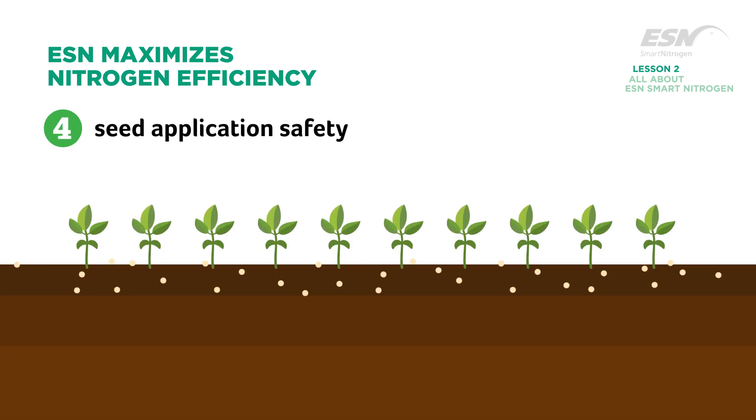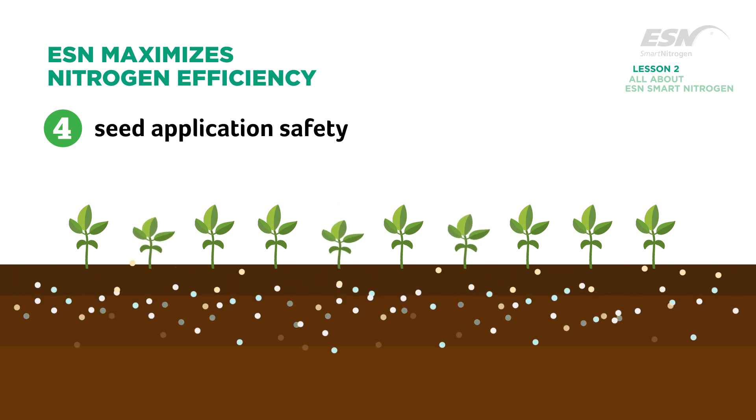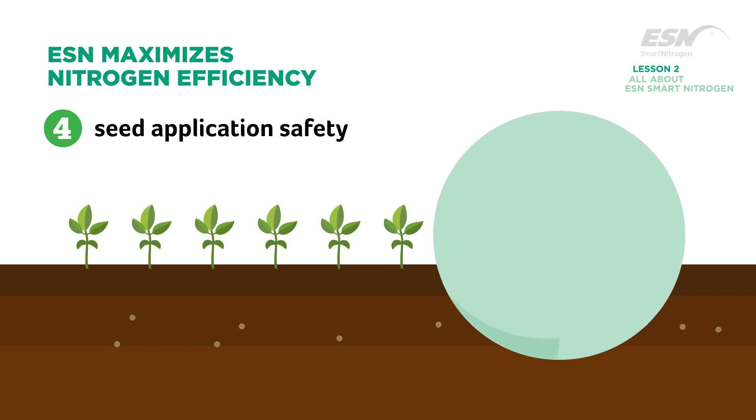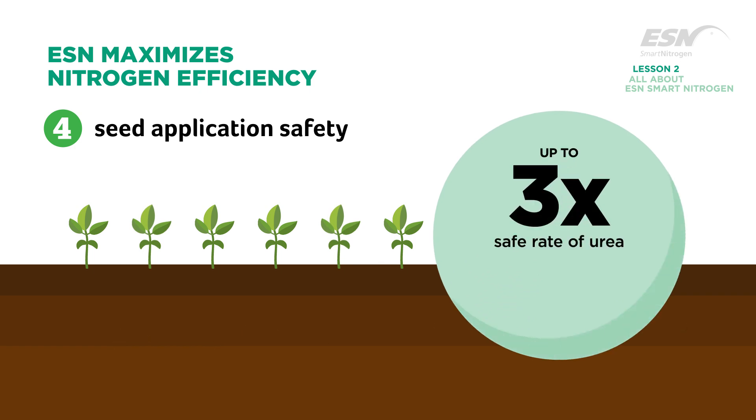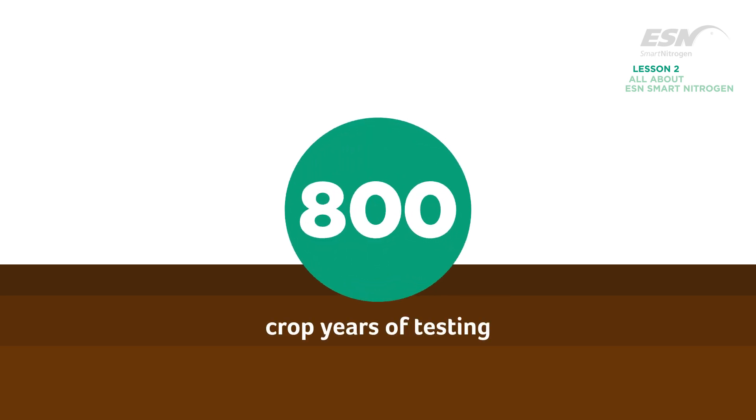Too much nitrogen can hurt seedlings and reduce yields, while placing limits on application practices. ESN protects seedlings from nitrogen damage and allows for up to three times the safe rate of urea to be applied with the seed for spring wheat and canola. ESN technology has been subjected to over 800 crop years of testing across a variety of geographies and soil types by independent third-party researchers.